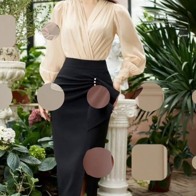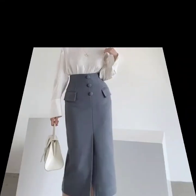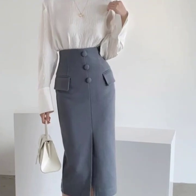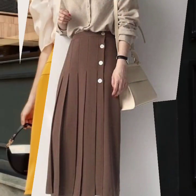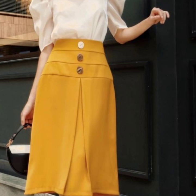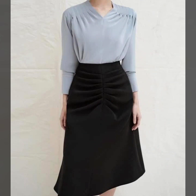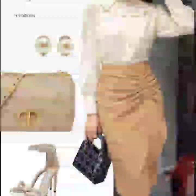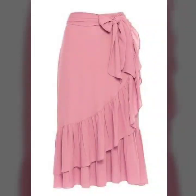Hello everyone, welcome back to my YouTube channel! I hope you are all doing very well. Here I'm back again with the most stylish, most beautiful collection of mermaid midi skirt designs ideas for women. These are the most stylish and most beautiful designs that are trending in fashion — they are looking so beautiful, so nice and gorgeous, and I hope that you're going to love them.